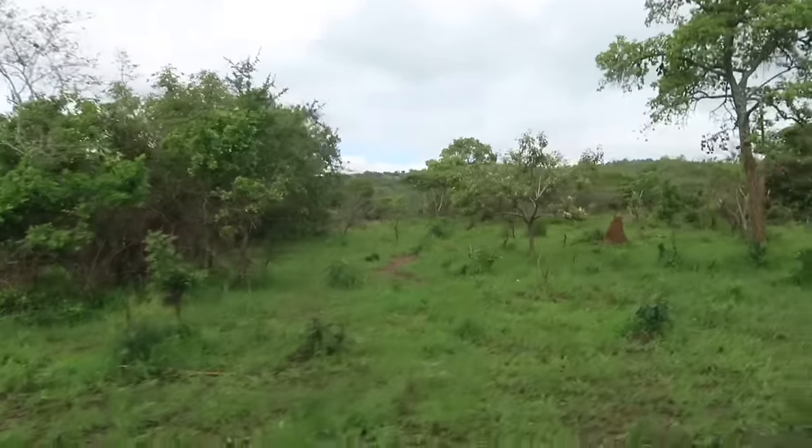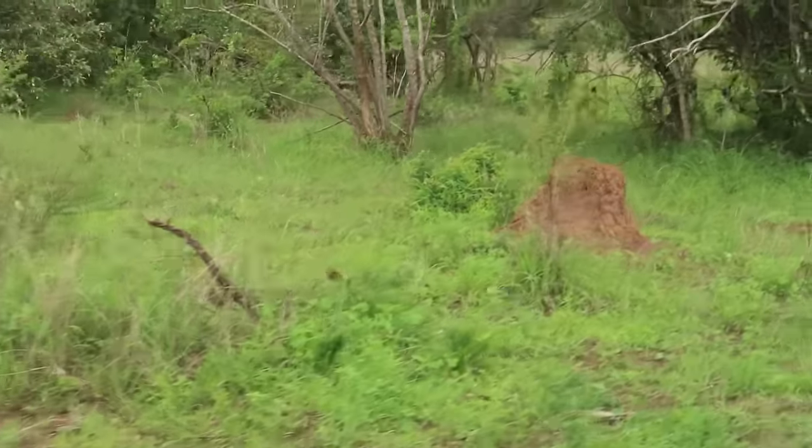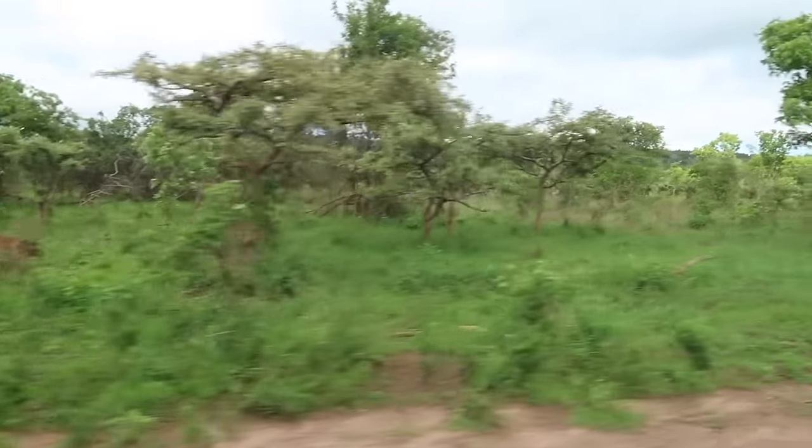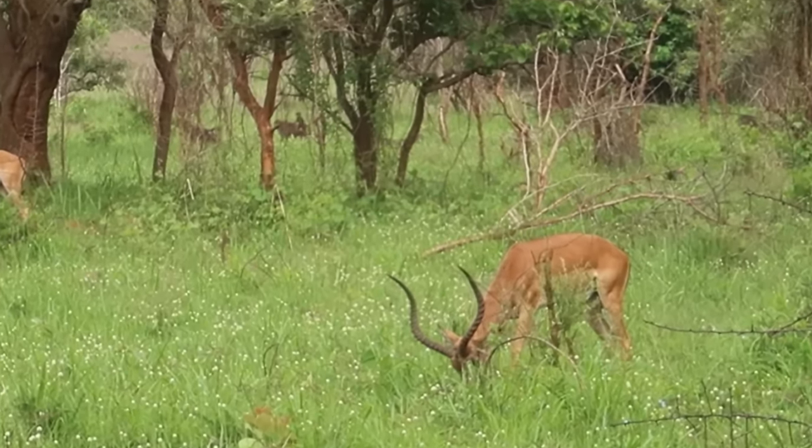The creature we're seeing the most that we didn't expect to see are termites. They make these little dirt mounds all throughout the forest, and I keep thinking they're an animal but it's just a big mound of dirt. I think there's something back there with those baboons.